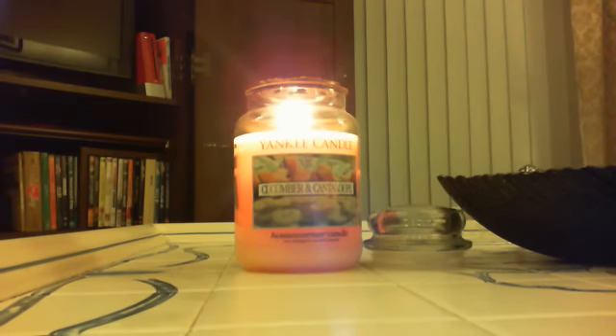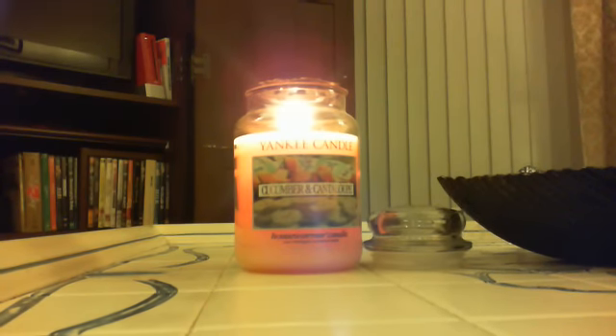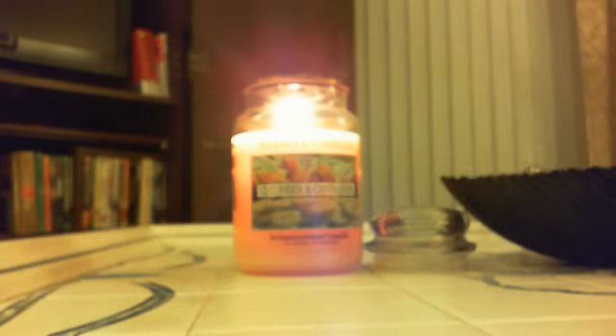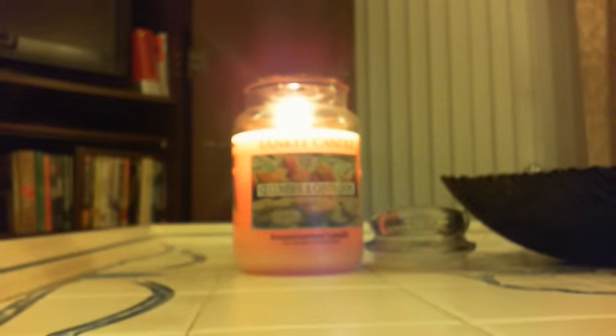Tonight I have paired it with fruit salad — I've got fruit salad in the tart warmer with it. It's just now melting so I'm just starting to smell it, but it smells really nice. And then in the other room I've got pomegranate cider melting.